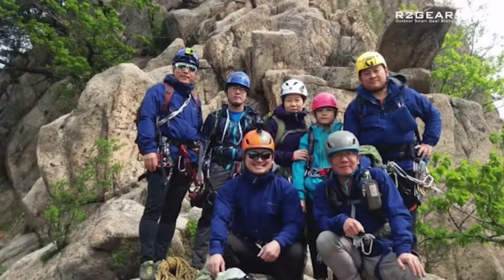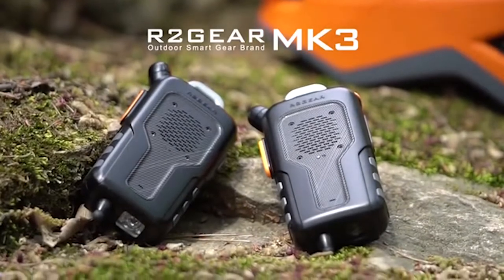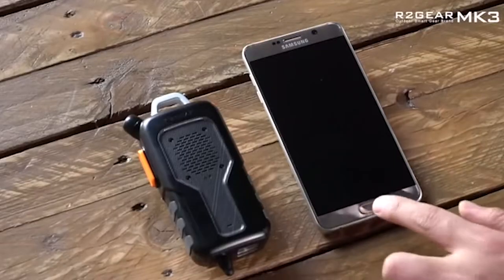an LED flashlight, a stylus, and an emergency radio beacon. Considering the extreme conditions in which the device is going to be used, the MK3 is waterproof and shockproof. The gadget synchronizes with the phone, which is kept in the backpack for extra security.